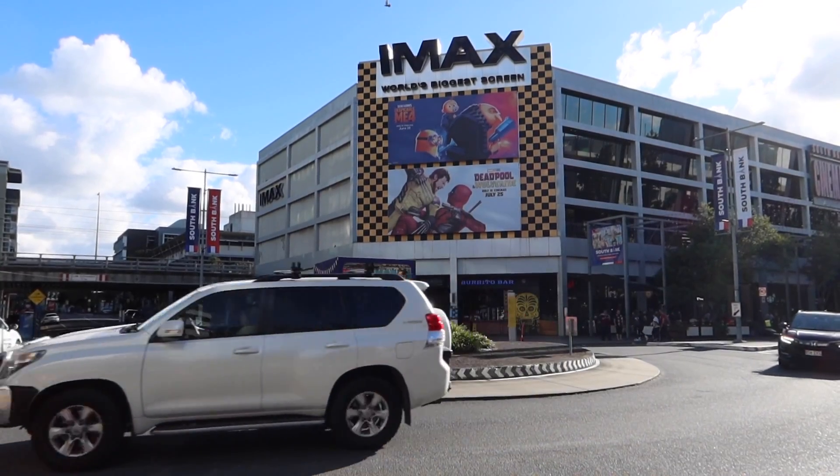And obviously important for every city — an IMAX cinema! It's already getting dark now, but it was a beautiful day here in Brisbane. But the day isn't over — there's also a lot to see in the evening and at night.